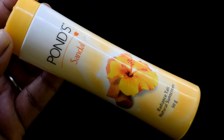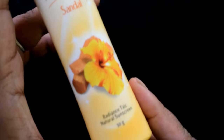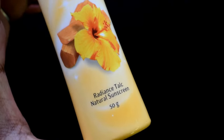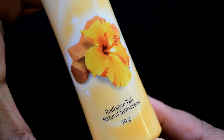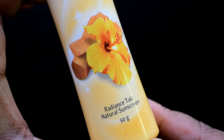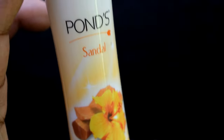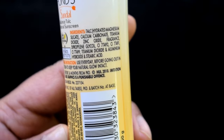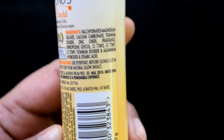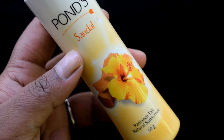Now let's talk about talc and powders. This is probably the best powder available right now and it is very easily available. Sandal is a very good ingredient to use in summers — it soothes your skin and has a cooling effect. You should use this powder in summers. It also contains zinc oxide, which is a natural SPF ingredient, so it provides some sun protection too.